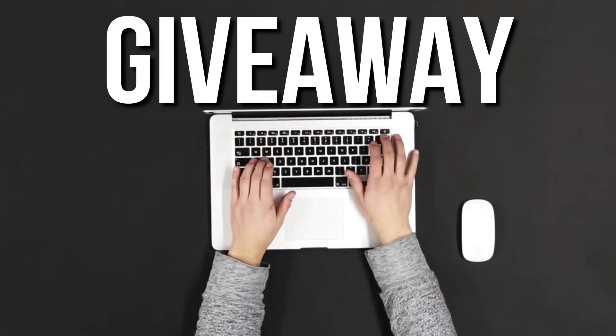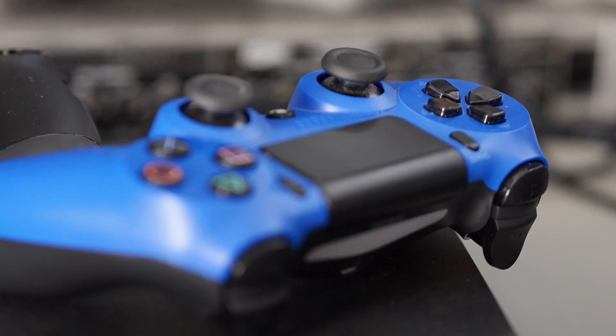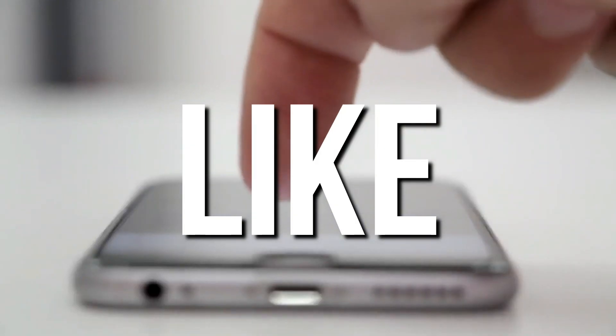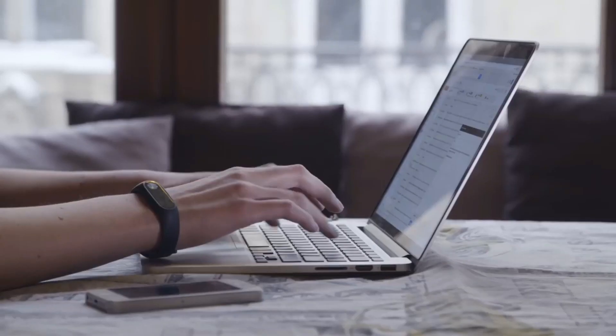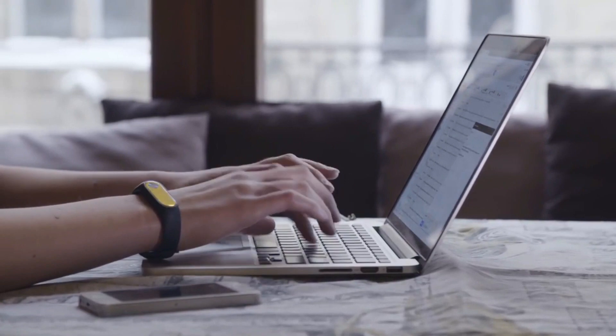You can also join our giveaway and stand a chance to win gadgets like headsets, projectors, and other cool gadgets from anywhere in the world. All you have to do is like this video, subscribe to the channel, and leave any comment below adding the hashtag tech. The winners will be announced on the first of every month in our community feed on YouTube, and we will also contact winners directly through the comment they left.